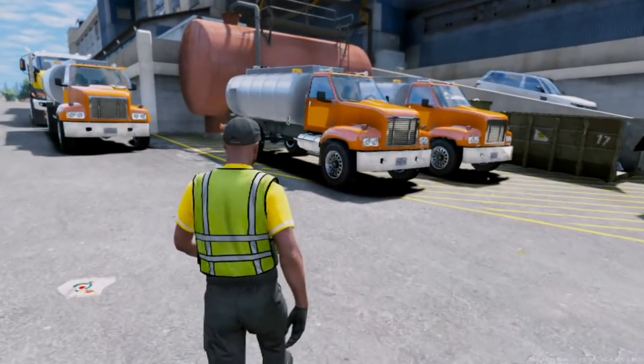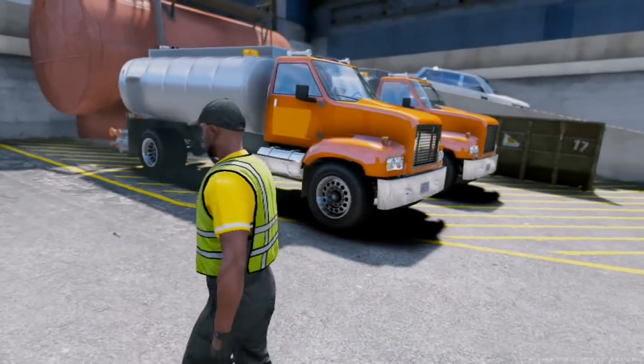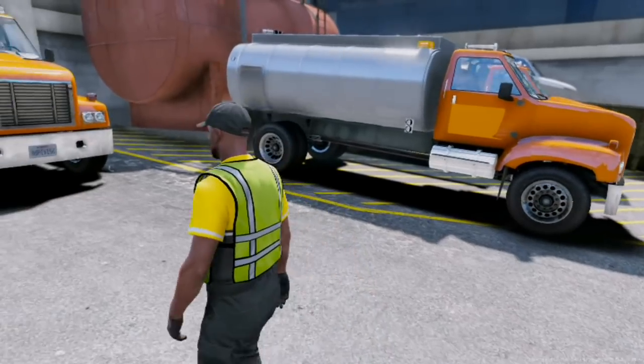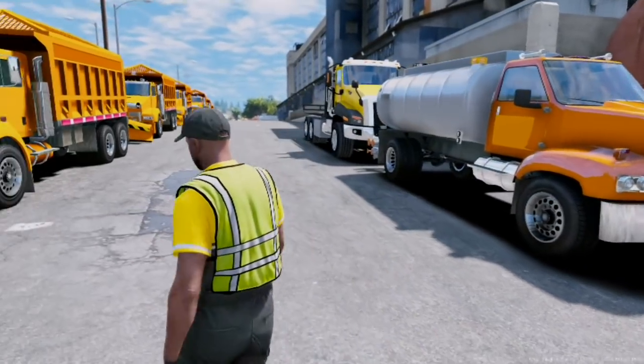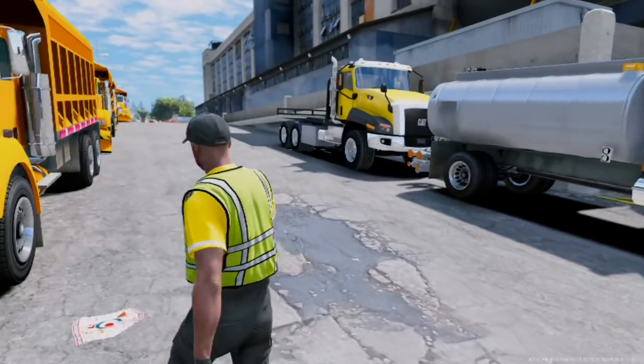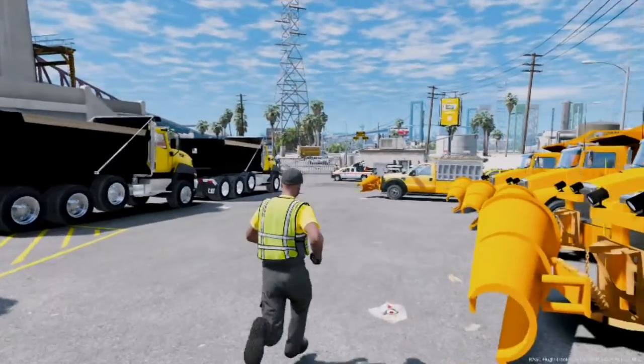These are brine trucks. I don't know how much we're gonna use these, but we have them for treating the roads — basically they put down a liquid that helps stop the road from freezing up. So we have those if we need them. And there's just a flatbed truck right there. Let's see what else we have on this side.